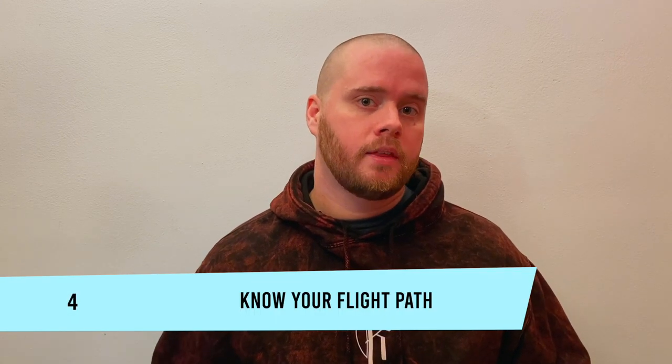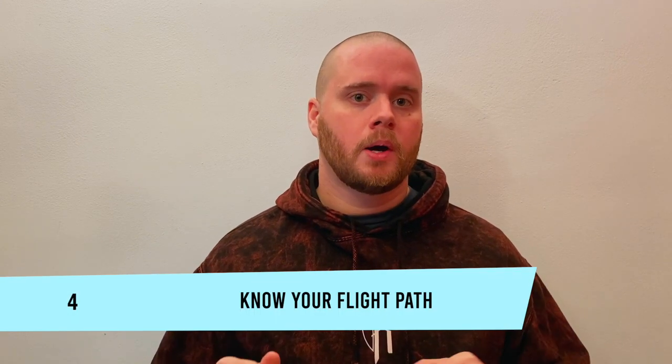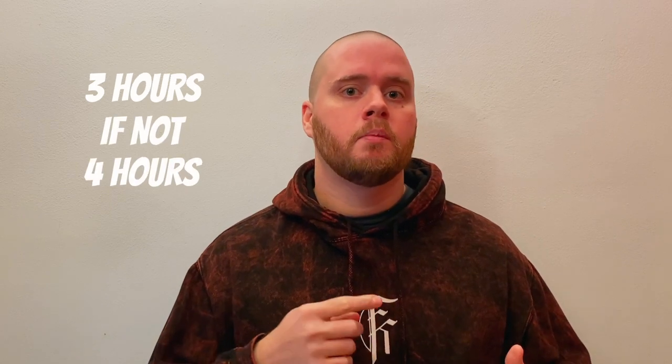Number four: know your flight path. This isn't just about money — it's about best practices for traveling with children internationally. If you can find a direct flight, that's almost always going to be better. But if you do have a layover, we usually like at least three to four hours when traveling internationally, because you have to clear customs and sometimes pick up baggage. I wouldn't recommend more than one layover when traveling with kids, because it gets stressful and that's a lot of time flying.